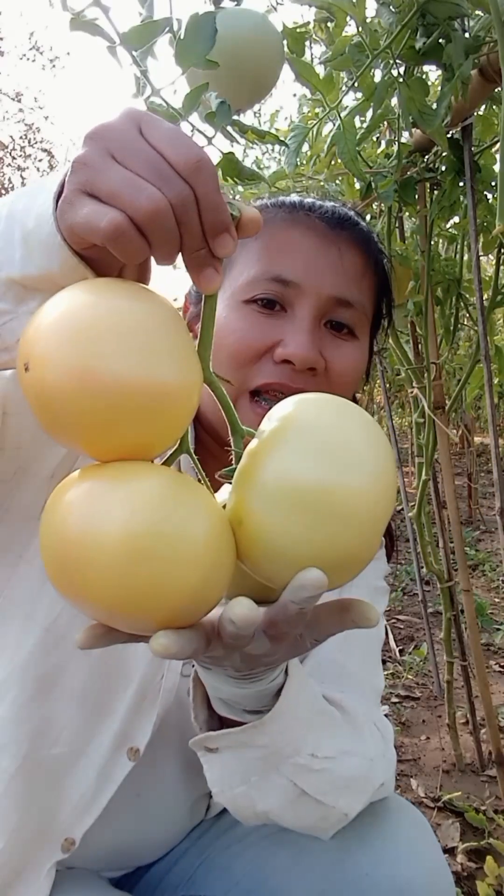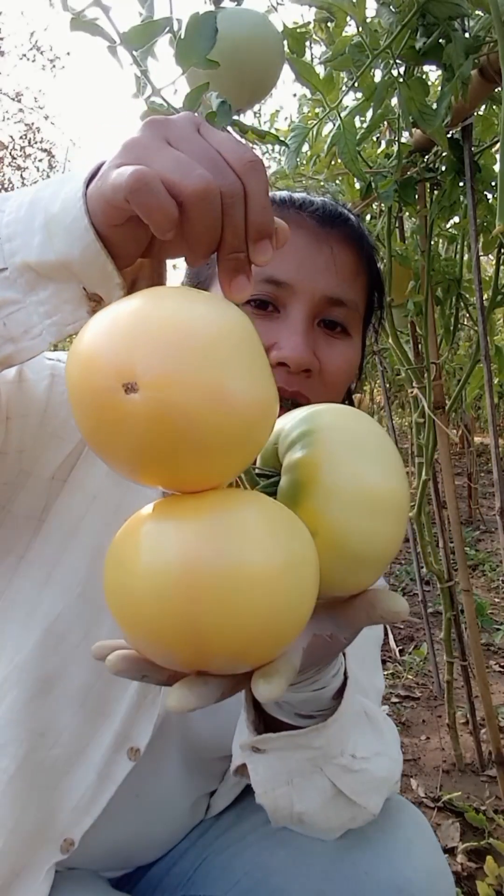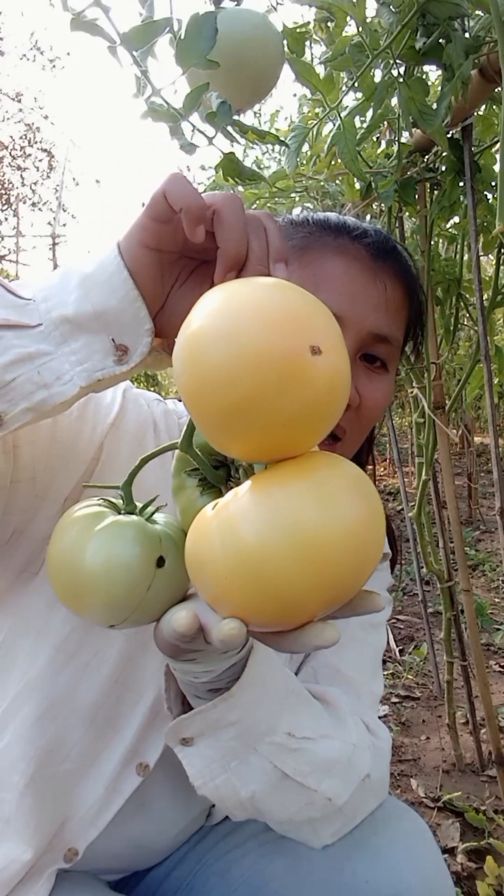มับเกิดเทศใสพนี้ติไว้ มับเกิดเทศทานผลสดผลใหญ่ — introducing the Great White tomato variety, grown for fresh eating, with large fruit.